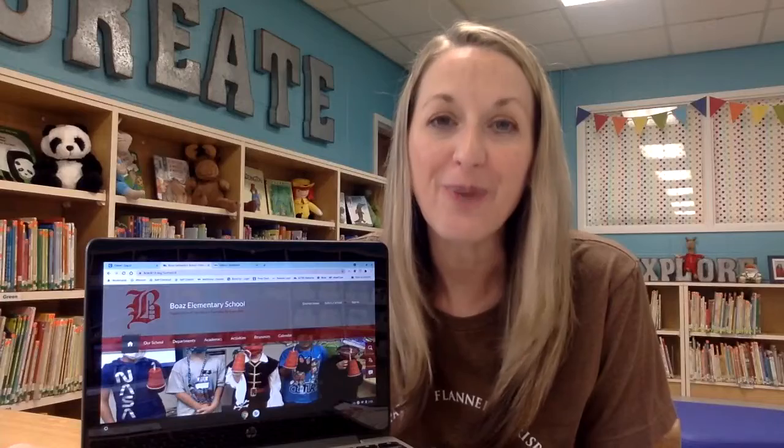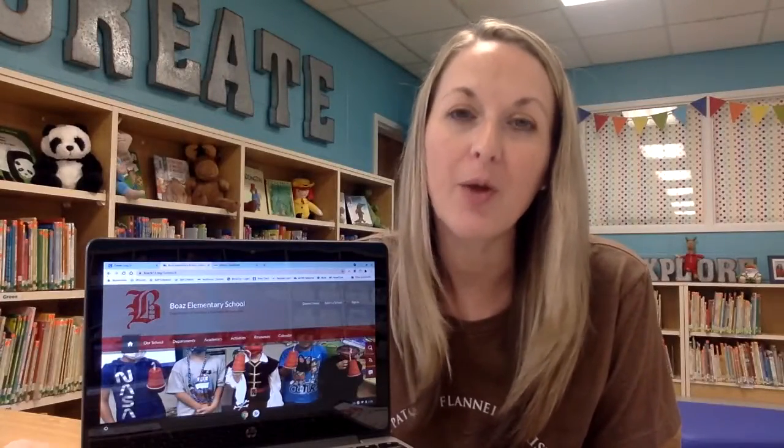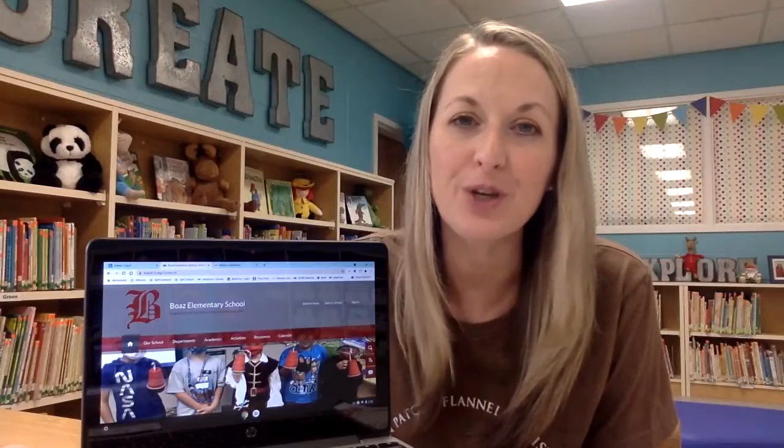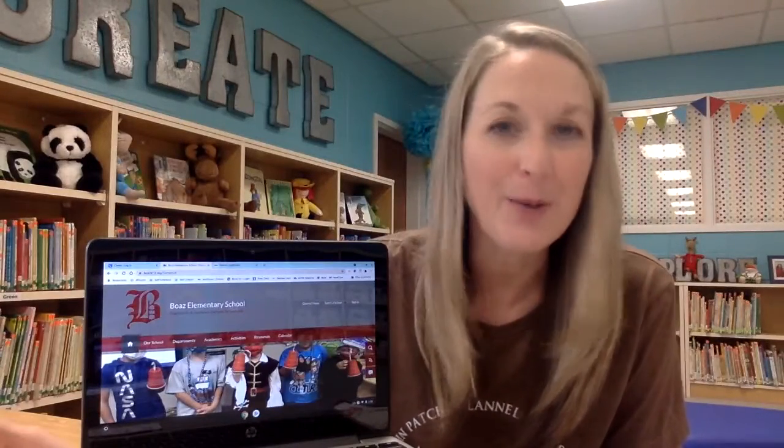We have about 300 different library ebooks, and most of those read to your student. It would be a wonderful resource for you to be able to use at home with your child over the weekends, at night, or even with our upcoming fall break.